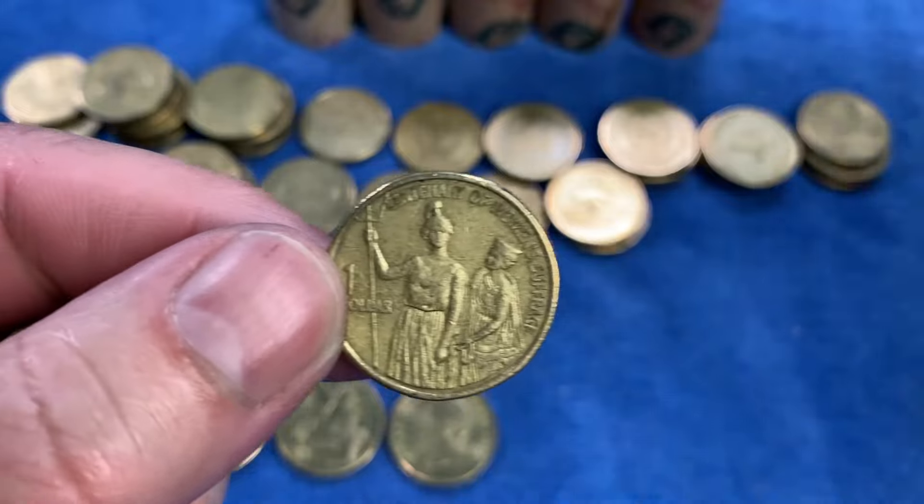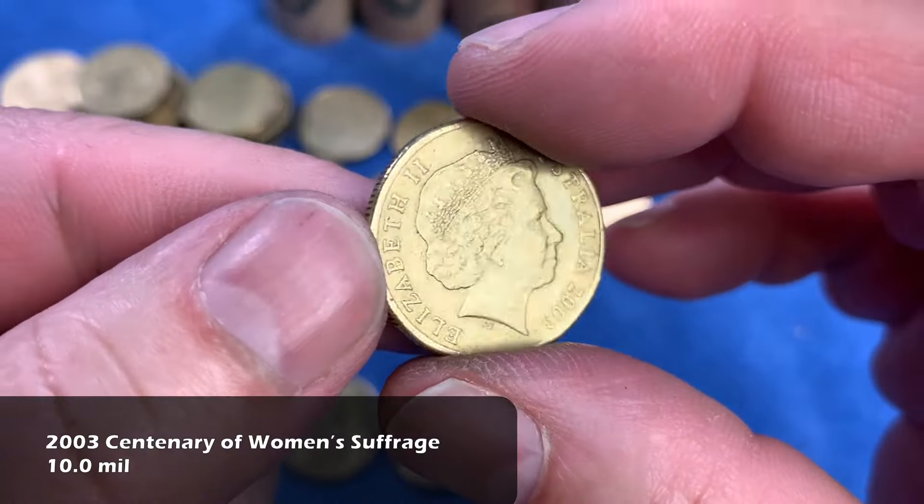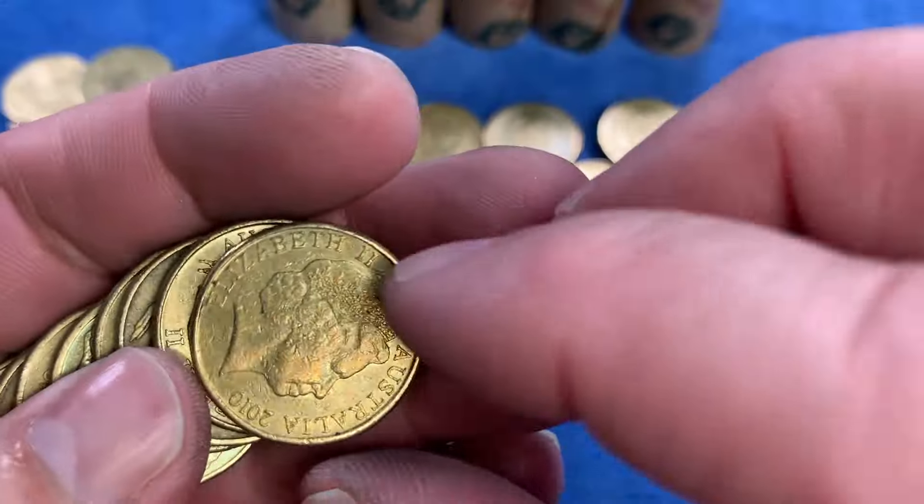For the first time we see the Centenary of Women's Suffrage from 2003. It's also a highly minted coin and it'll go up on the top row.